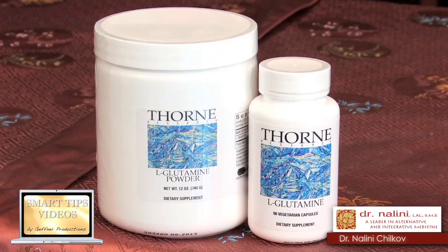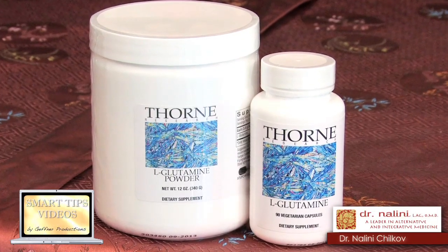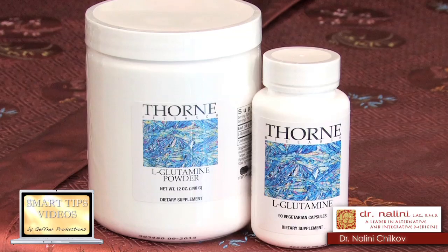You can use glutamine powder, which is a natural amino acid found in capsules or in powder form in your natural food store.